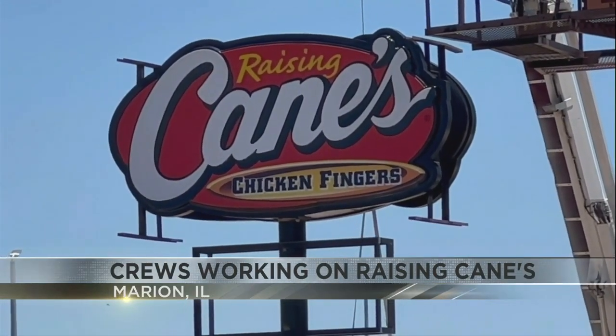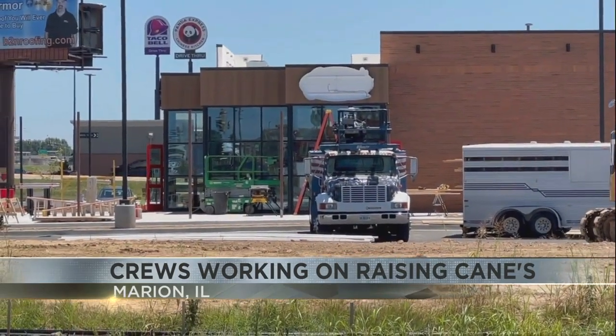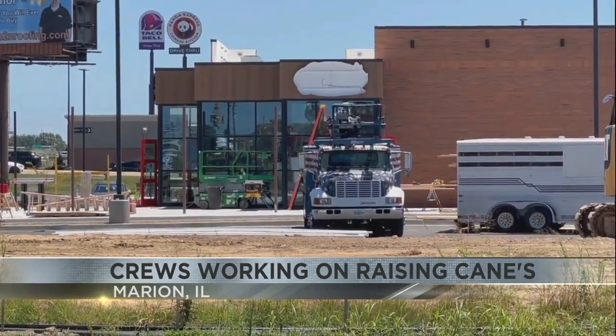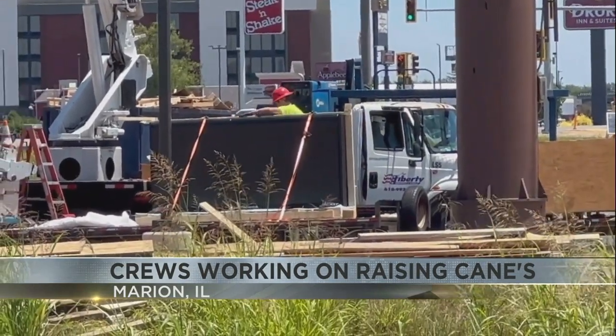Construction crews were also pouring concrete around the facility, including the entrance, the parking lot, and the drive-thru lanes. A spokesperson for Raising Cane's tells us they also expect to open the restaurant this fall.